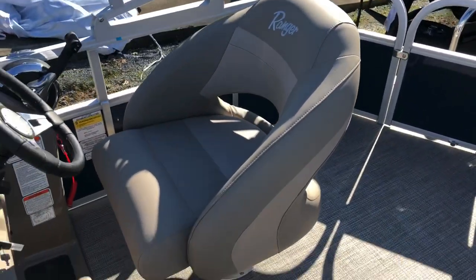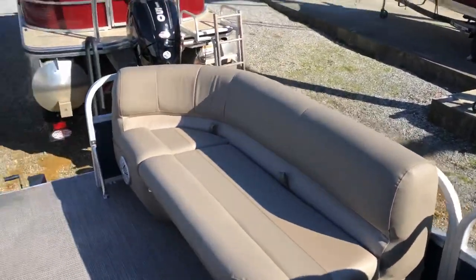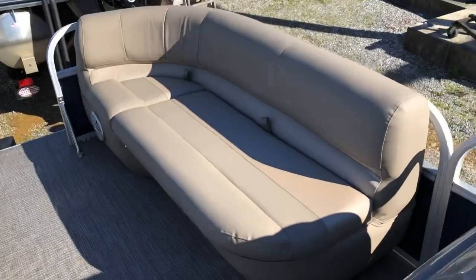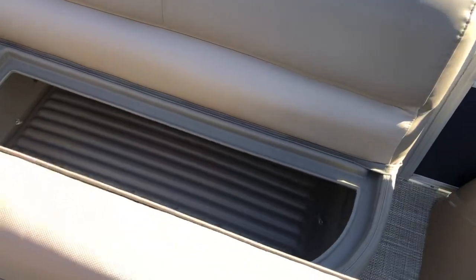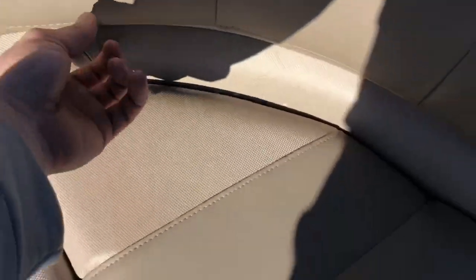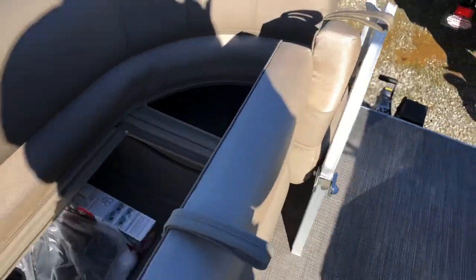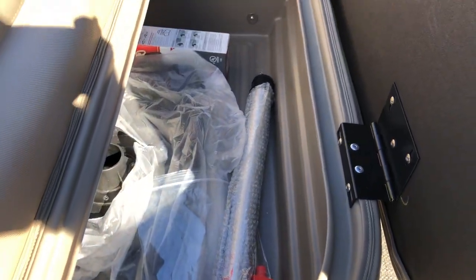Here's your captain's chair. I'd also like to mention that this boat has a major amount of storage — plenty of room for life jackets, towels, carry-on food. Everybody likes to have a snack out on the lake. And there's our little picnic table, as I like to call it.